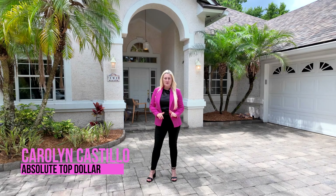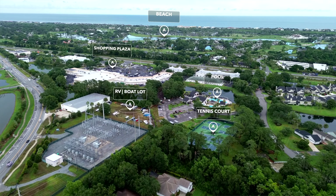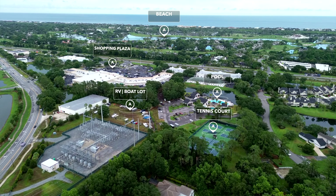What's up, guys? Carolyn Castillo with Team Absolute Top Dollar. Today, we're located in a beautiful city called Ponte Vedra Beach. We are featuring today an incredible community called Fairfield at Ponte Vedra. This community is filled with a lot of amenities that you're going to love.